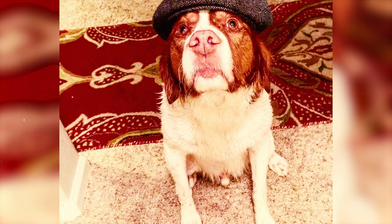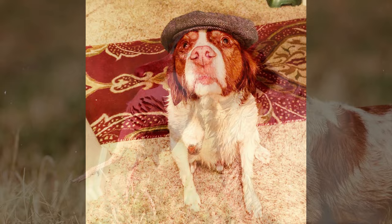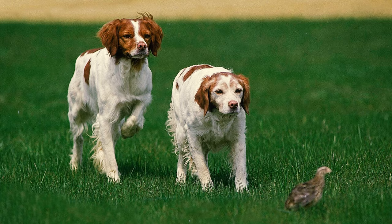Number 22: Originally developed in the Brittany province of France between the 17th and 19th centuries, the Brittany was created to be a versatile bird dog used for hunting ducks, woodcocks, pheasants, and any other bird.